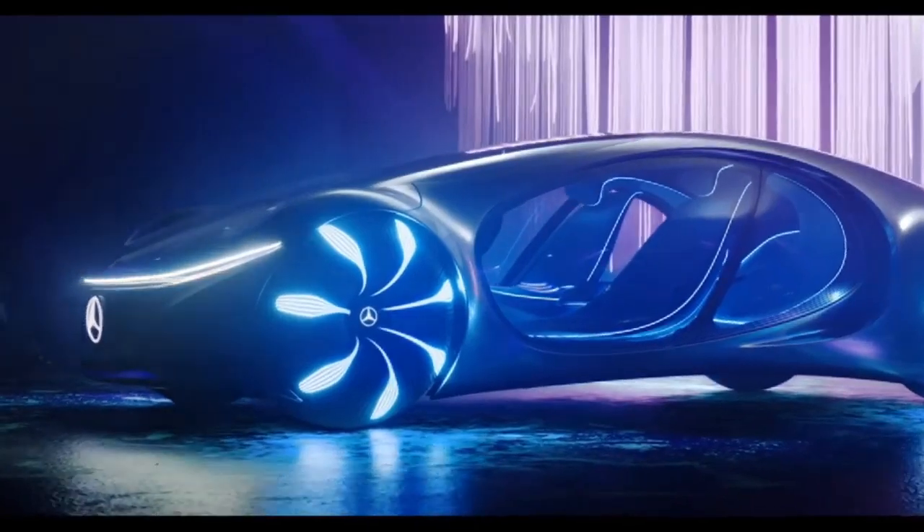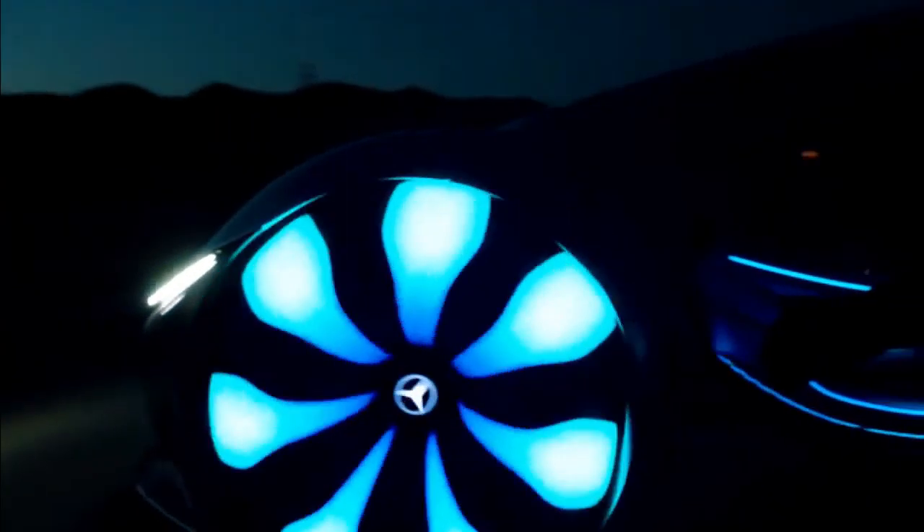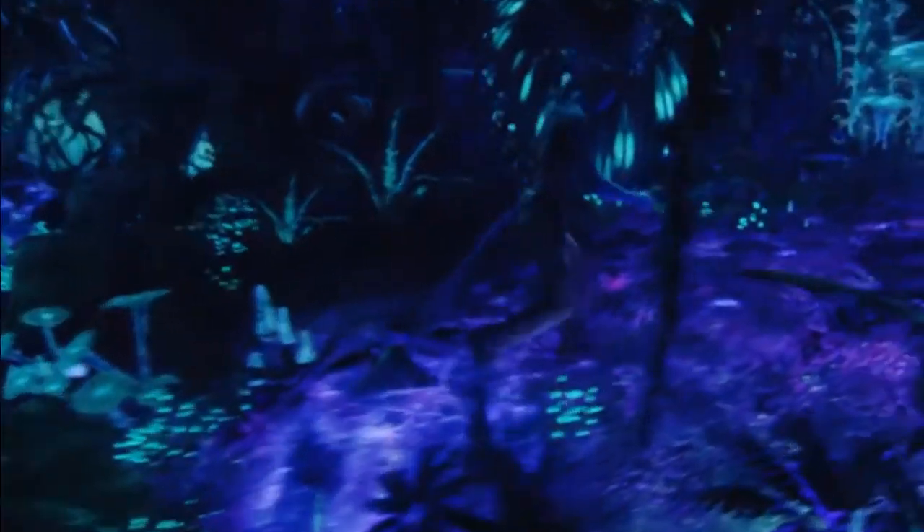First, this car is the Avatar car. It's a Vision AVTR — Avatar stands for Advanced Vehicle Transformation. This is an Avatar car.